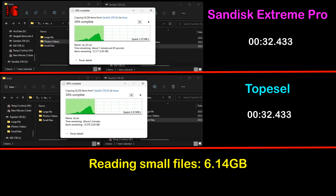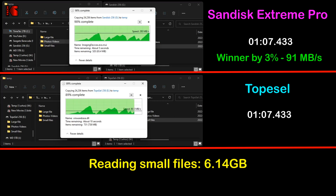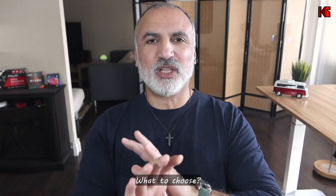The last reading test consists of reading 6.14 gigabytes of small files from both USB keys and writing them to my SSD. This is the only operation where the SanDisk Extreme Pro won, by a very slim margin of 3 percent: it averaged 91 megabytes per second, whereas the TopCell averaged 89 megabytes per second.